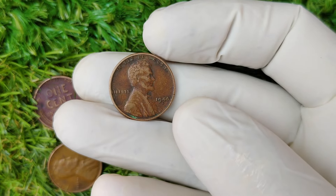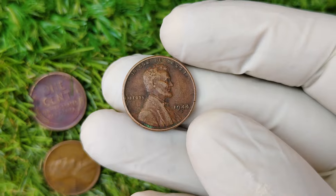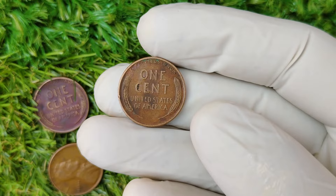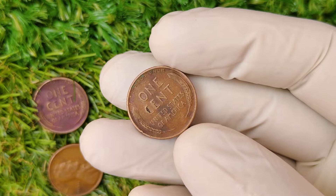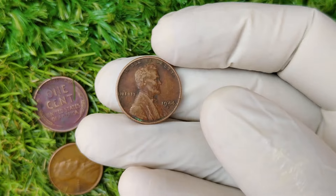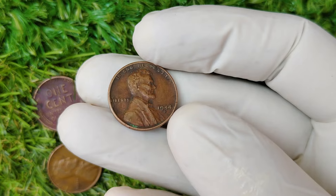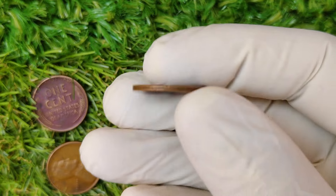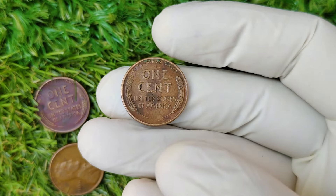Another factor that adds to the 1944 D penny's value is its condition. Coins that have been well-preserved over the decades, especially those graded mint state MS65 or higher by professional coin graders, can fetch astronomical prices at auction. The coin's condition affects its value dramatically, and the higher the grade, the rarer it is. In 2023, a stunning 1944 D Lincoln Wheat penny sold at auction for an incredible $1.8 million.